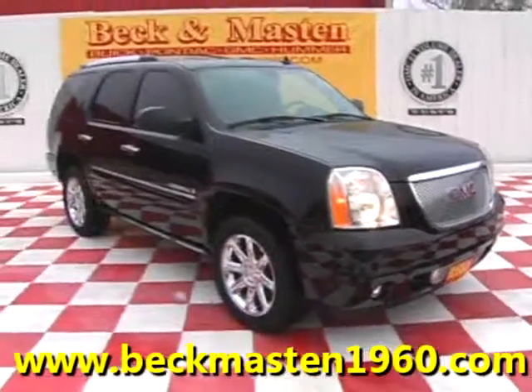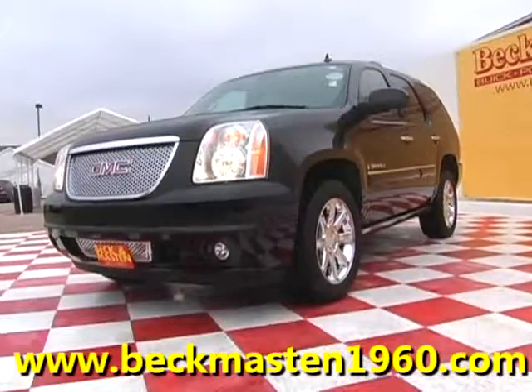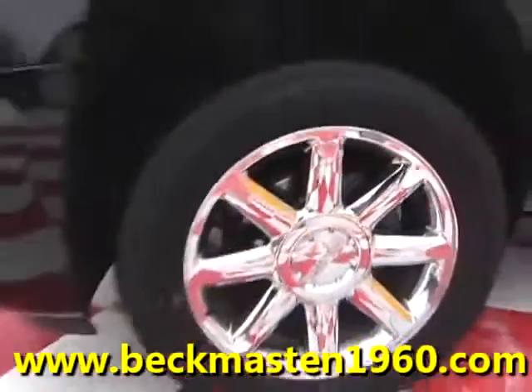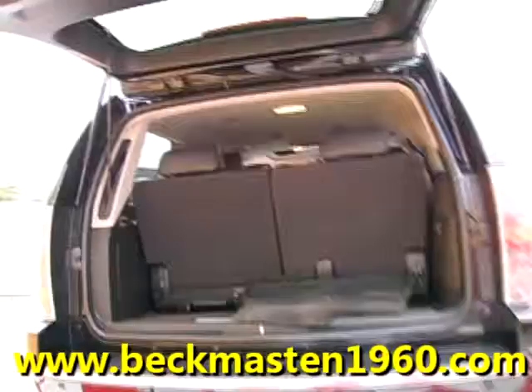Meganmaster1960 proudly presents this 07 GMC Yukon XL Denali. This beautiful XL Denali features chrome wheels, automatic running boards, and an automatic rear lid.